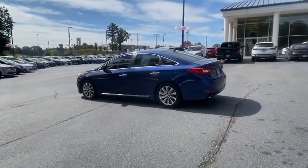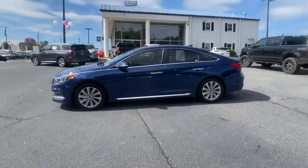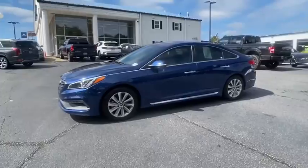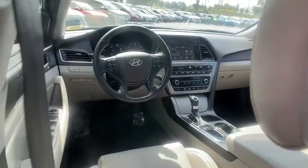Here are some of this vehicle's great options: traction control, leather-wrapped steering wheel, dual airbags, power steering, four-wheel disc brakes, heated front seats, rear window defroster, power windows.